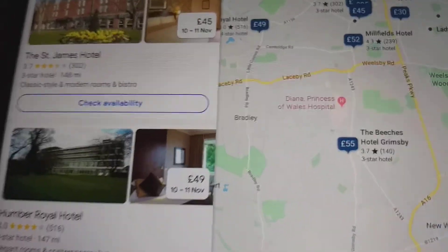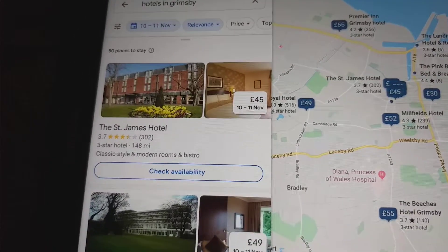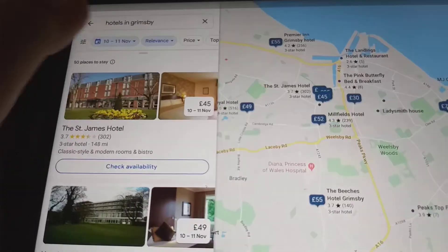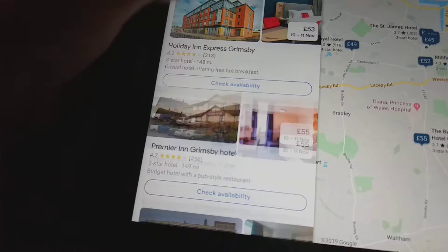Hi guys, welcome to another episode of looking at all the hotels. Today we're going to be taking a look at all the hotels in Grimsby. I'm going to do the hotels at Manchester Airport tomorrow because it's going to be a long video.